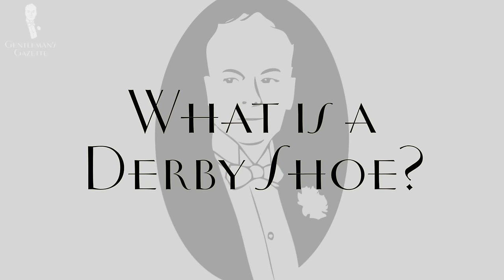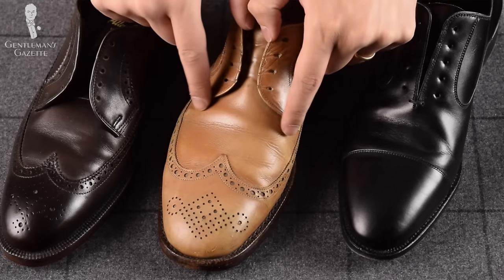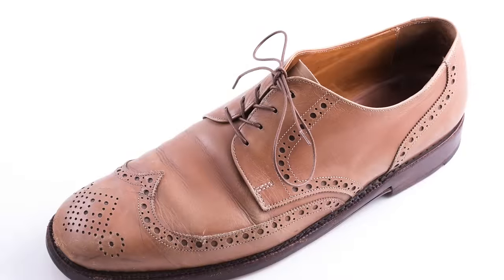The Derby is defined by its open lacing system, meaning it is open at the bottom. It's a much better shoe for people who have bigger feet because it fits more comfortably and will be much more comfortable to walk around in. Derbies are slightly less formal than Oxfords and hence they are better for sport coat combinations, chinos, and jeans, especially in brown.